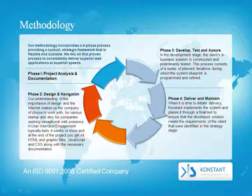Phase 4: Deliver and Maintain. When it's time to initiate delivery, Constant implements the system and places it through a final test to ensure that the developed solution meets the requirements of the client that were identified in the strategy stage.